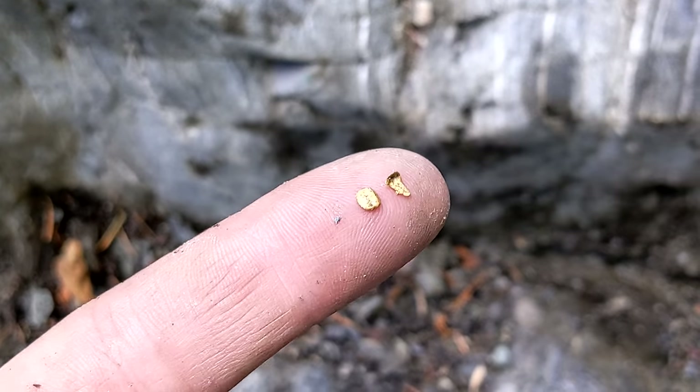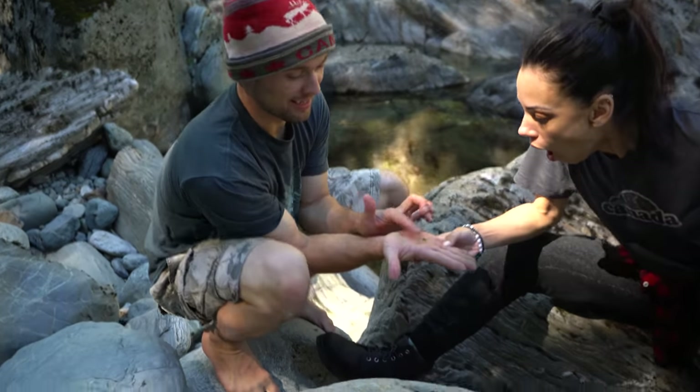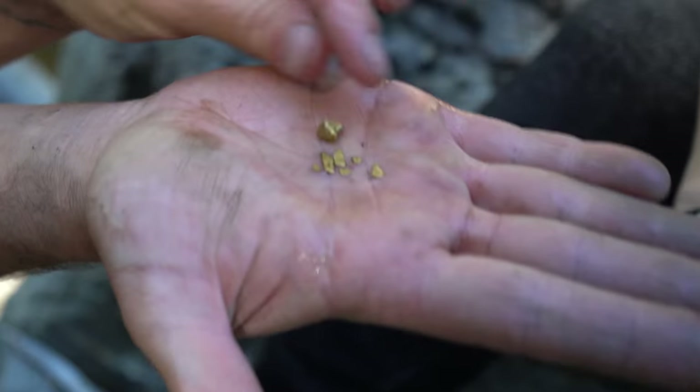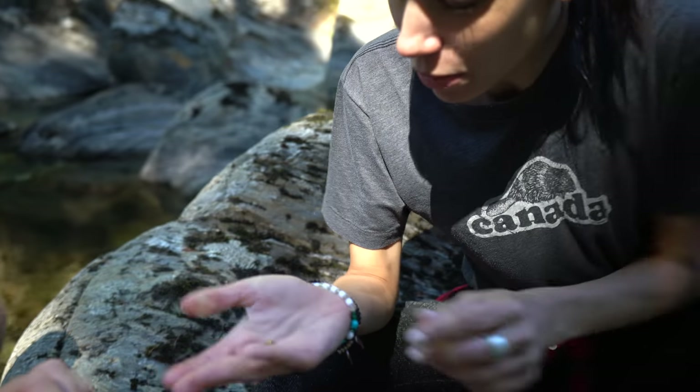Two more pieces of gold. I tried really hard not to fall, but I found all this in one single crack. It's so beautiful — can I hold it? It's so heavy!